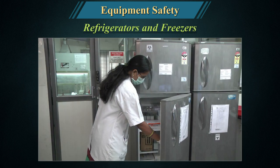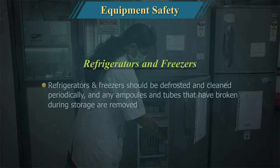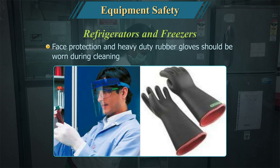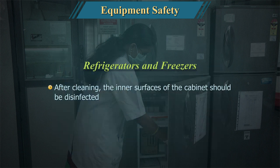Refrigerators and freezers should be defrosted and cleaned periodically, and any ampoules and tubes that have broken during storage should be removed. Face protection and heavy-duty rubber gloves should be worn during cleaning. After cleaning, the inner surface of the cabinet should be disinfected.